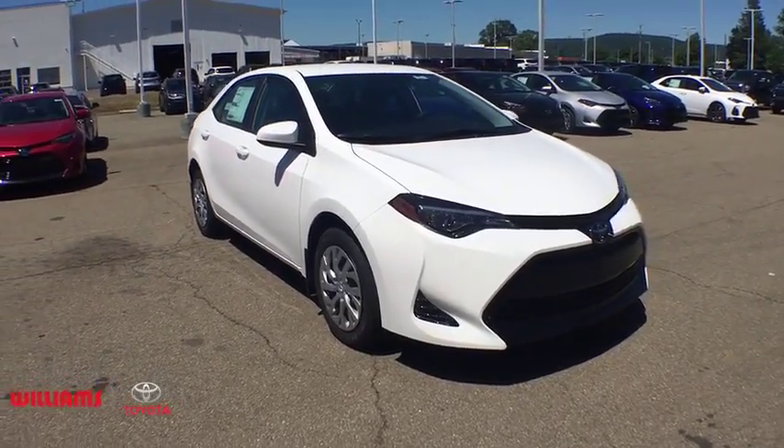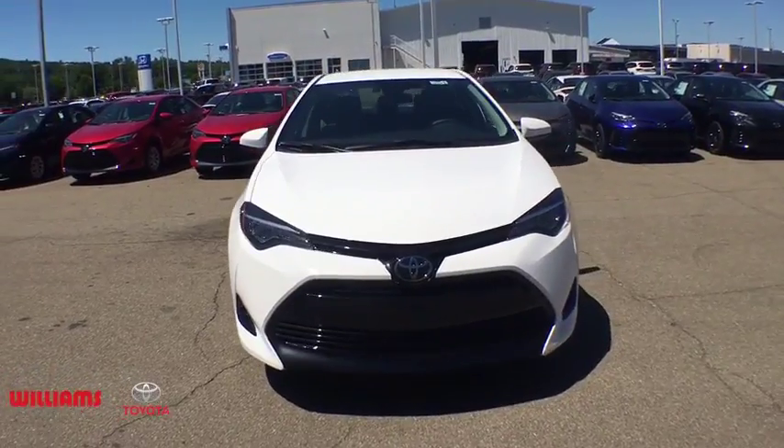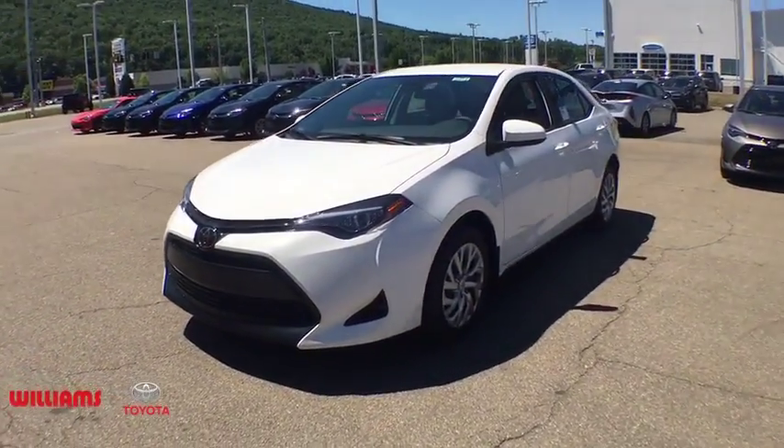The 2018 Toyota Corolla. The Corolla is still a great option for those who want dependability, comfort, and value. This vehicle has less than 100 miles.